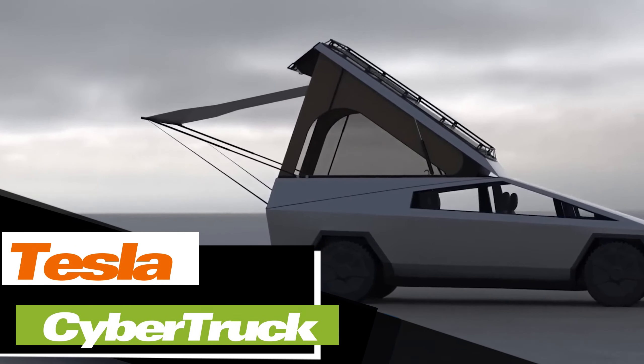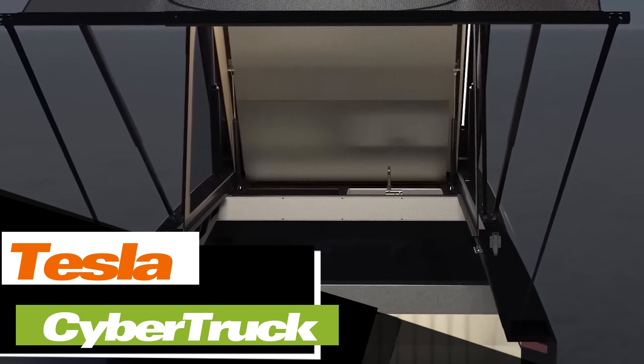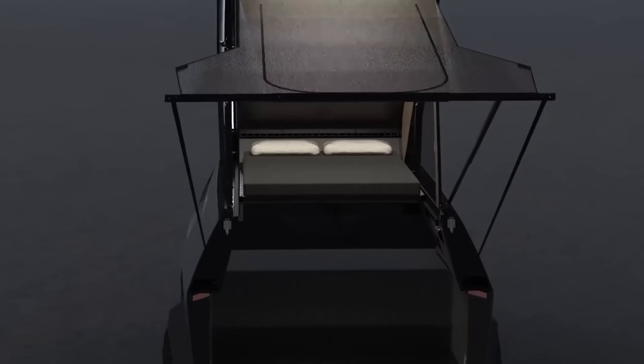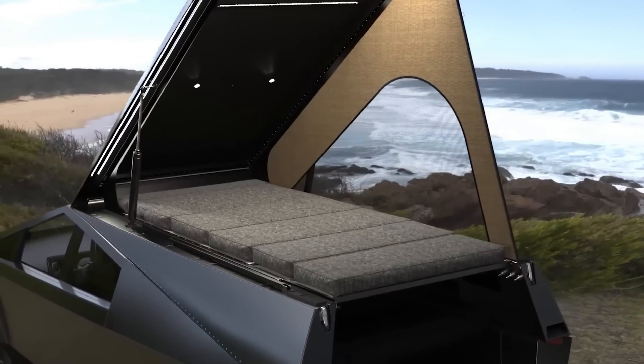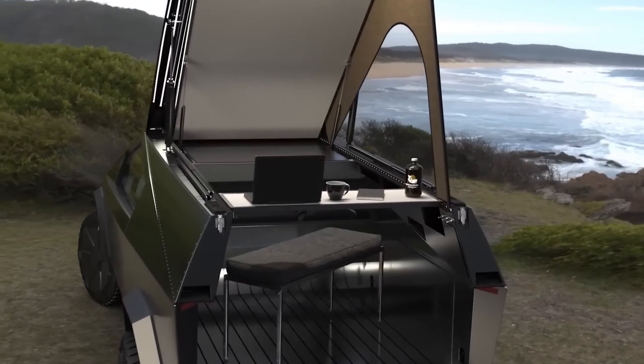Elon Musk knows how to do business. Tesla's Cybertruck is not yet in production, but has already earned hundreds of millions of dollars in pre-orders. Meanwhile, the Space Campers team is ready to turn these weird, angular, and interesting cars into fully-fledged motorhomes. That's what they'll look like for $24,000.